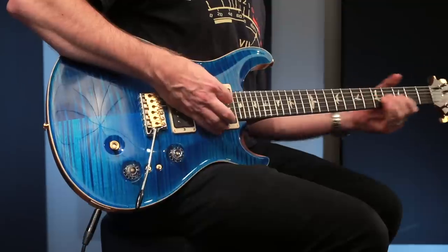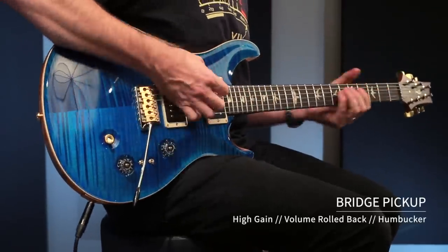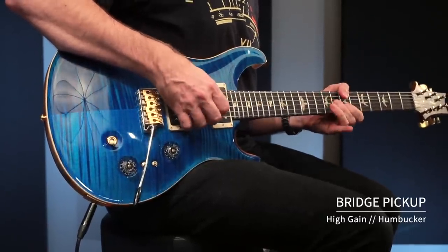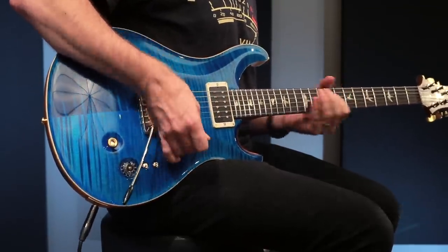And kicking on a little gain, back to the bridge as a humbucker — still cleans up beautifully well. If you're looking for a Custom 24, if you've always dreamed of having one, or you're looking for a slightly different flavor of one for your collection, I would highly recommend hunting down the 35th anniversary while you can, and giving it a shot.